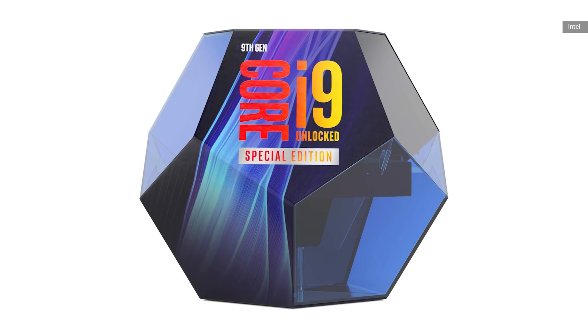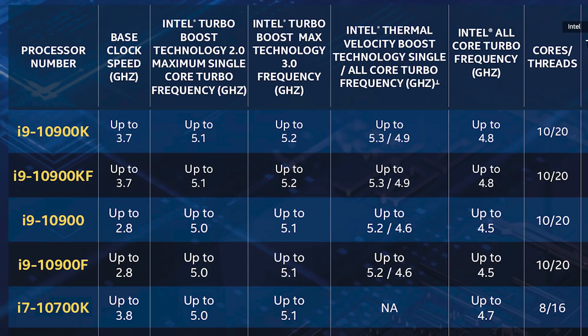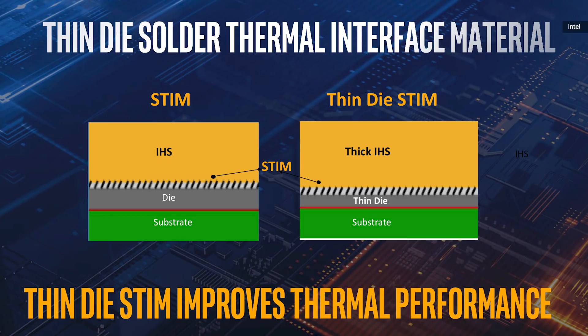These prices are actually about the same as what Intel's previous flagship, the i9-9900KS, was — but you're getting two more cores and a faster boost speed. Not a bad deal. Two more cores does mean more heat to deal with, and Intel is combating this by thinning the die. The literal chip itself is about 40% thinner and soldered to a thicker heat spreader, which should help the chip dump more heat.